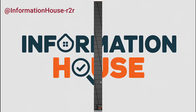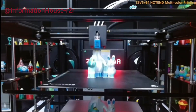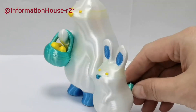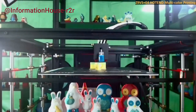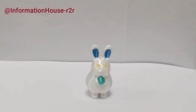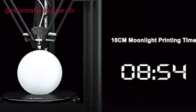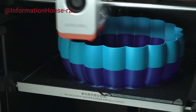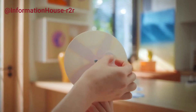Hey everyone, welcome back to the channel. If you're looking to step up your 3D printing game in 2025, you're in the right place. Today we're counting down the top 5 best 3D printers this year. Whether you're a beginner, a hobbyist, or a pro, there's something here for everyone. We've done the research, compared the features, and tested the performance so you don't have to. All the product links, along with the latest prices and details, are down in the description, so be sure to check them out. Let's dive in.